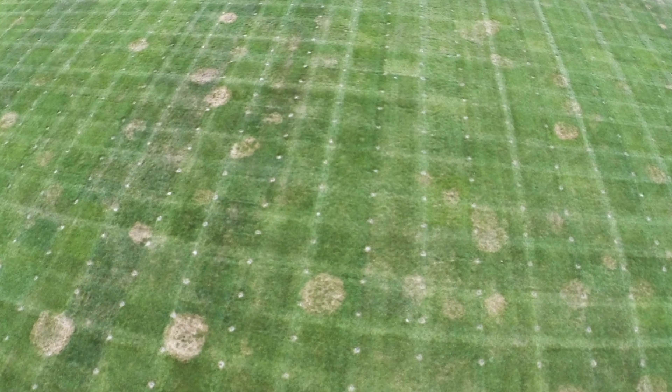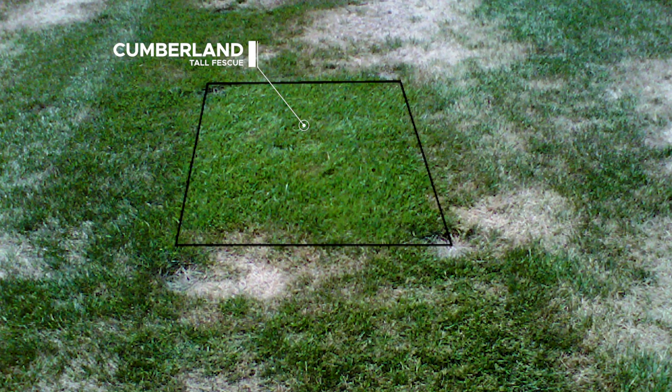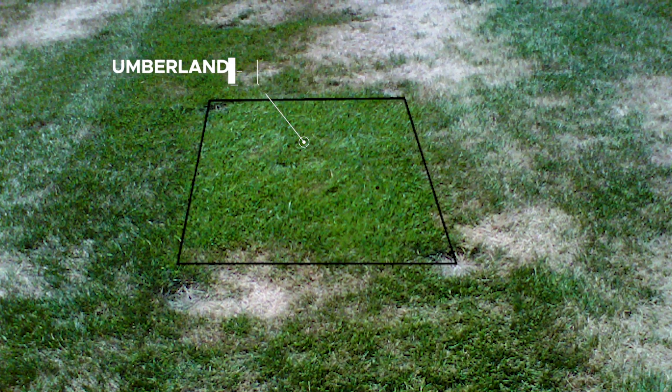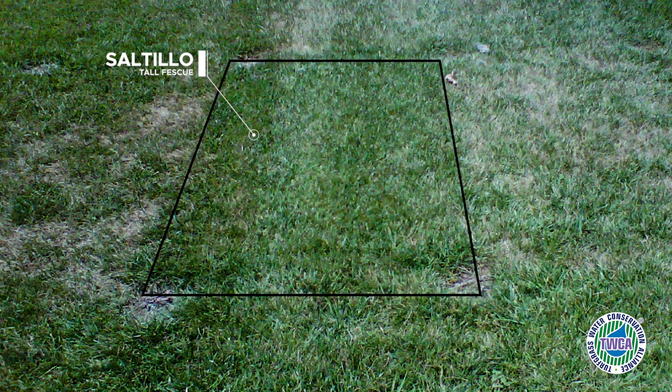As you can see, we're able to get a lot of disease pressure in our trials. Cumberland has shown excellent heat tolerance and brown patch resistance in our trials, as has Saltillo. Saltillo is also TWCA qualified.